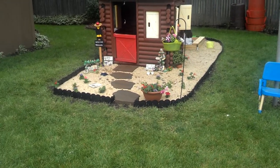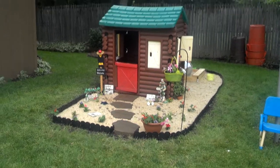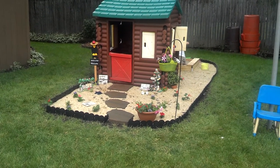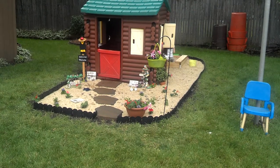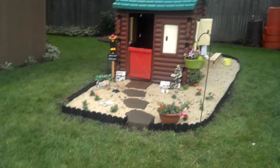This is the front of the girls' playhouse that we just did. We put down weed block, and we put down rocks and stepping stones and border for them. And this is their front yard.